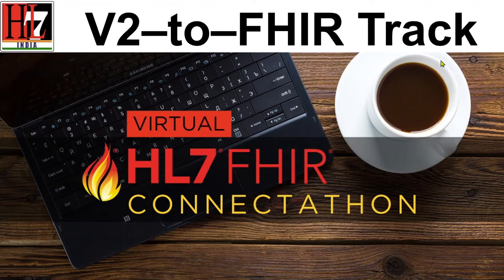Welcome everyone. Ravi and I are going to talk about the HL7 V2 to FHIR Track in this upcoming Connectathon. Before getting into the particulars, I will briefly go over what V2 is, what FHIR is, why we need to convert from V2 to FHIR, and what that conversion entails — and then we can discuss what you will get out of this track specifically.